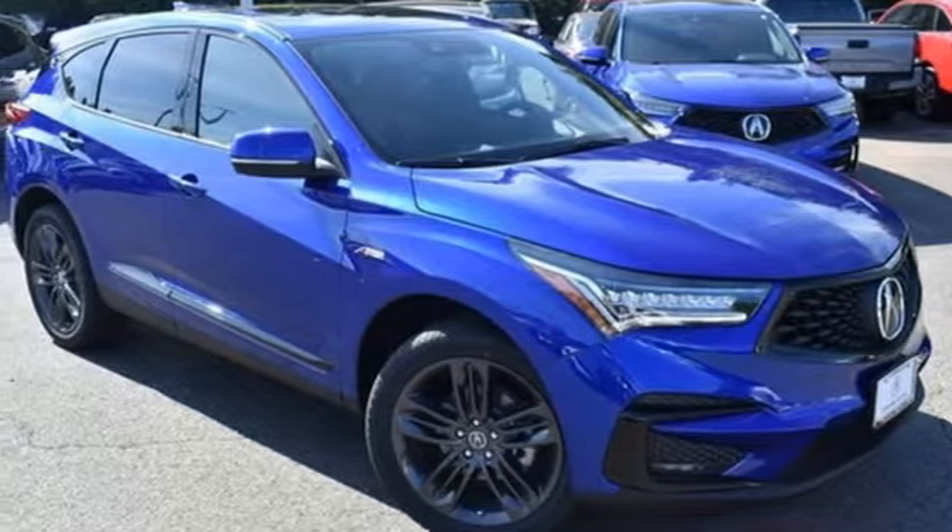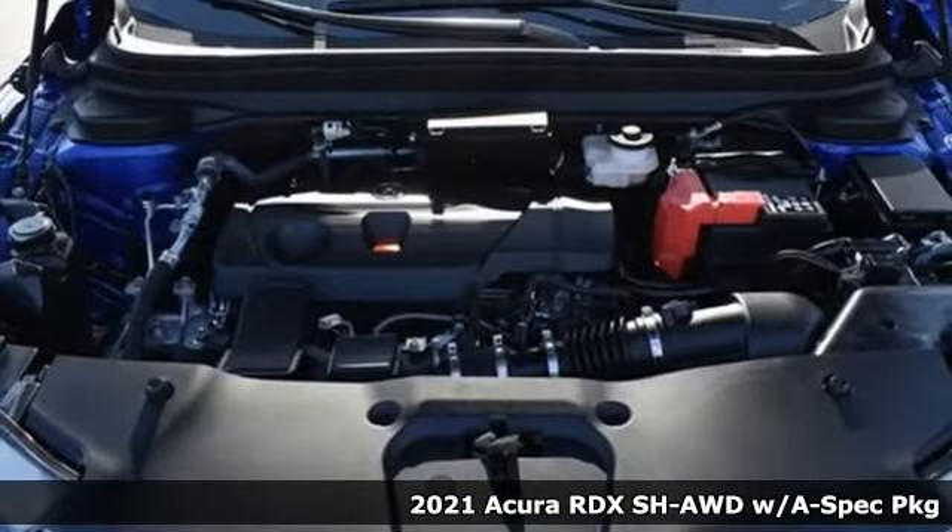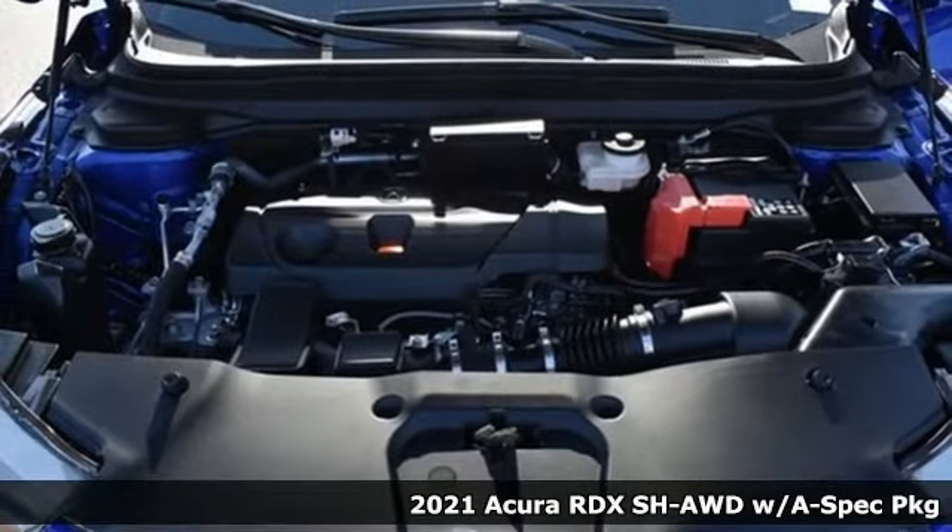Here's a new 2021 Acura RDX. It's ready to shoulder your everyday burdens with sophistication and class.